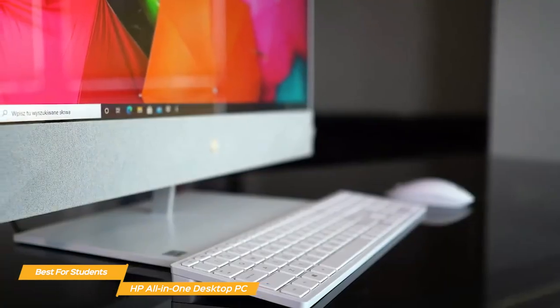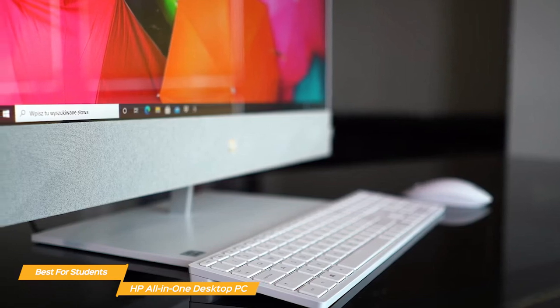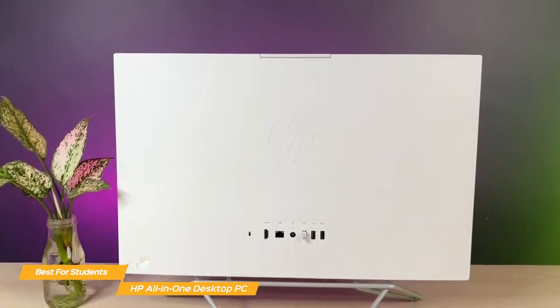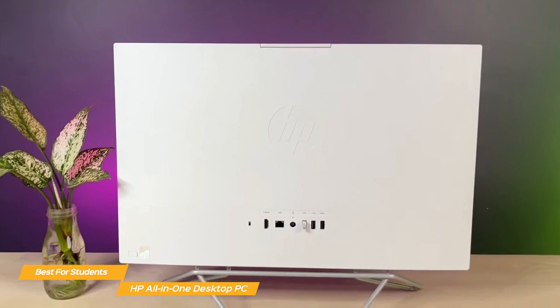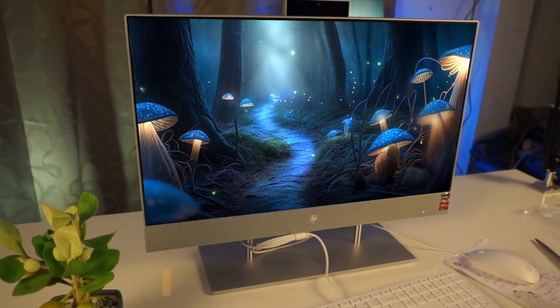The HP All-in-One comes with the HP 310 white wired keyboard and mouse combination, so you're good to go right from the moment you open the box. Overall, the HP All-in-One Desktop PC is the best all-in-one for students. It combines great performance and reliability with vibrant visuals and an attractive design, and you get all that at a price point that doesn't break the bank.